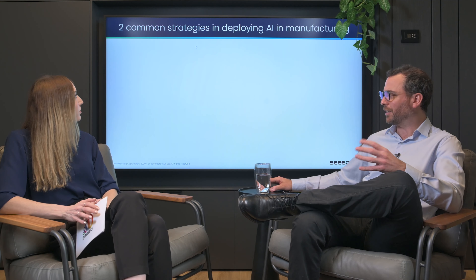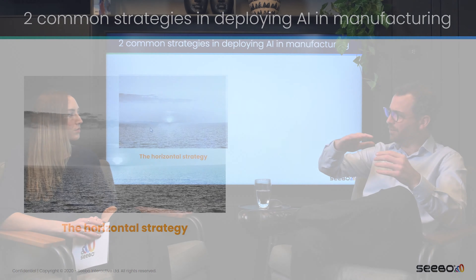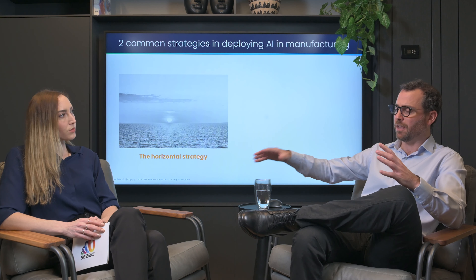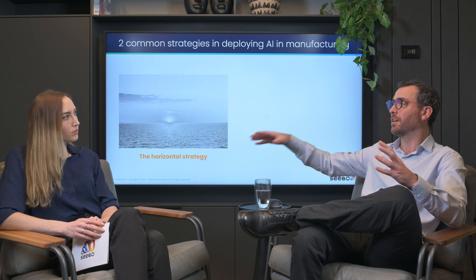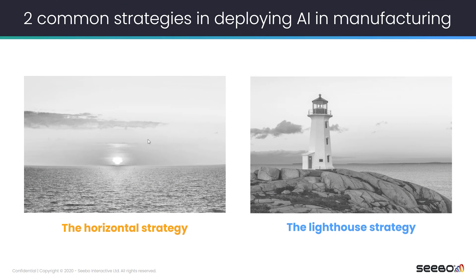What we commonly see in the market are two strategies. One strategy would be the horizontal strategy, where a manufacturer will deploy different layers across the entire organization, layer by layer — the first layer, then the second one across the organization, and only then the third one. On the other hand, we see the lighthouse strategy. This is more of a lean and agile strategy where you choose a specific production line and take it from 0 to 100.